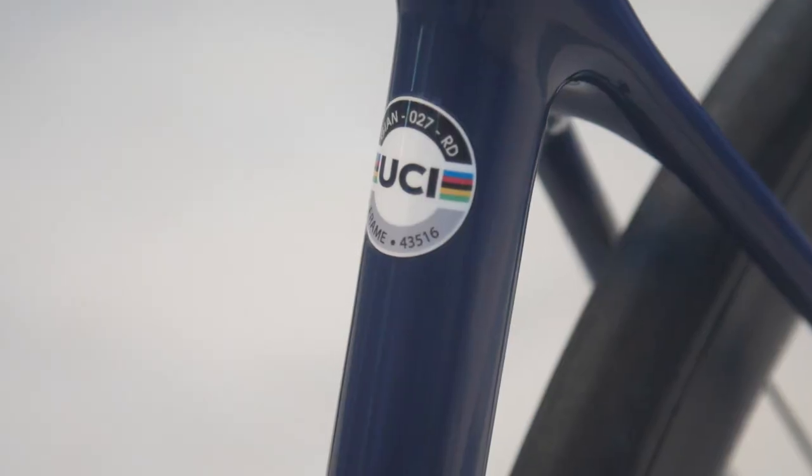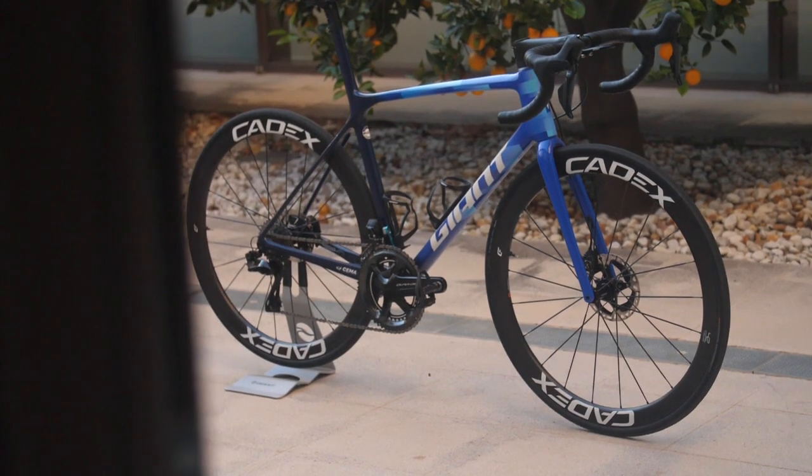It can climb really well, sprint really well and it's still very aerodynamic. Very light, so very responsive on the climbs and on the flats when you need to accelerate. For me it's the best all-round bike to do what I need to do in my area of cycling.